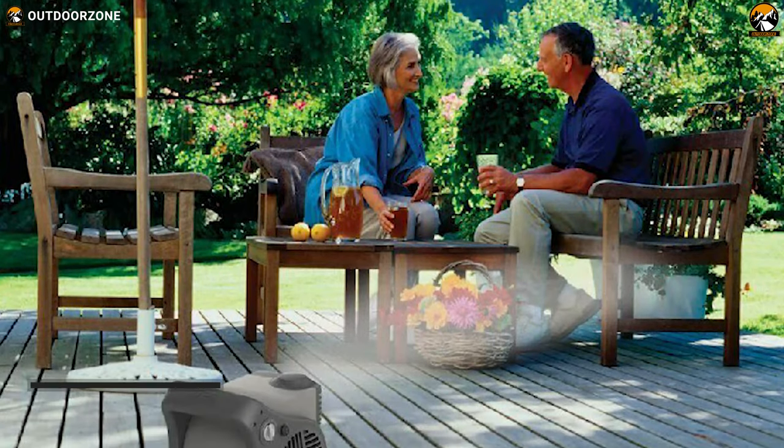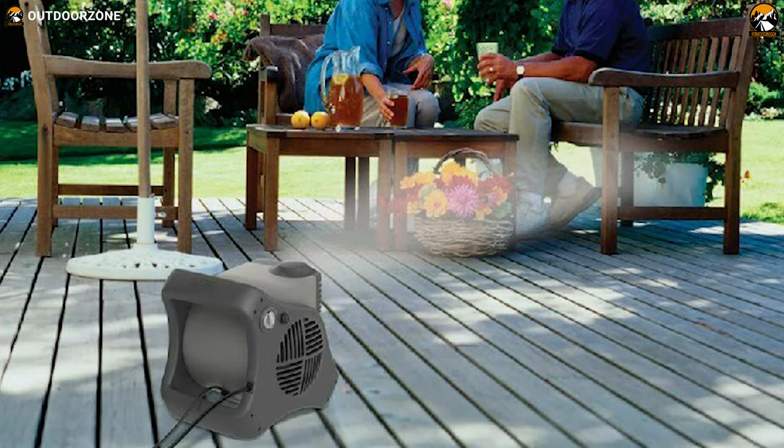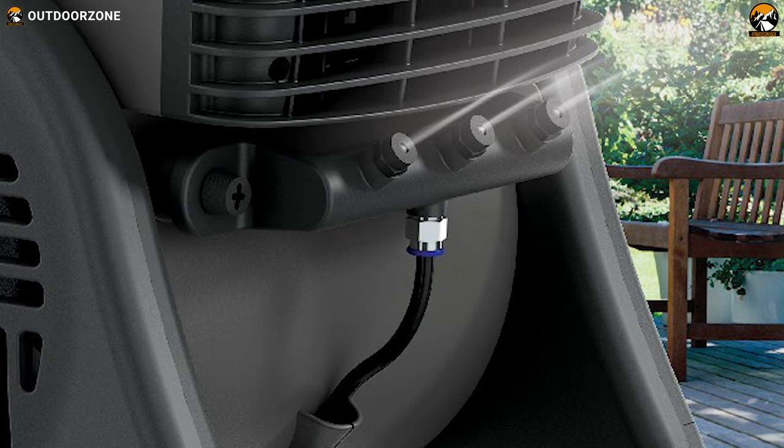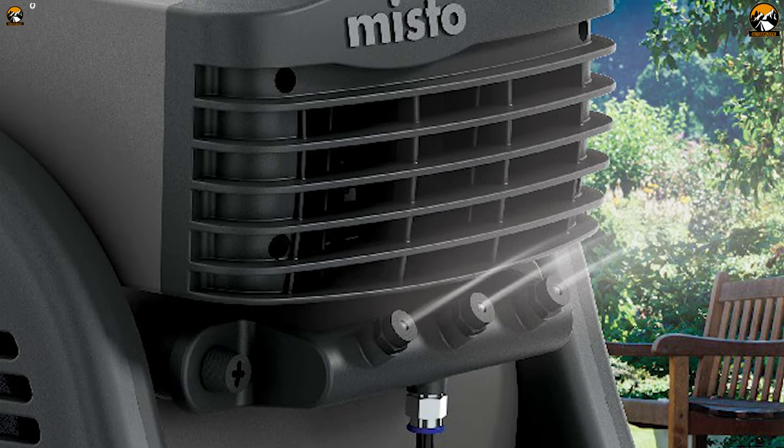It features an inline GFCI cord and three-prong grounded safety plug to avoid potential safety hazards. This fan weighs 16.1 pounds, so it stays stable on the ground even after producing a high mist. Overall, the Lasco 7050 Misto outdoor misting fan is loaded with top-notch features that provide you with a refreshing and cooling sensation on the go.